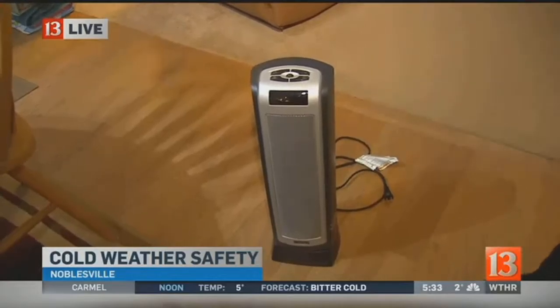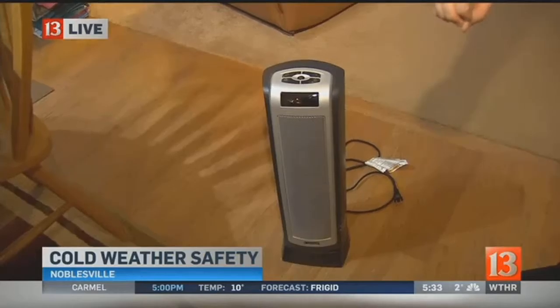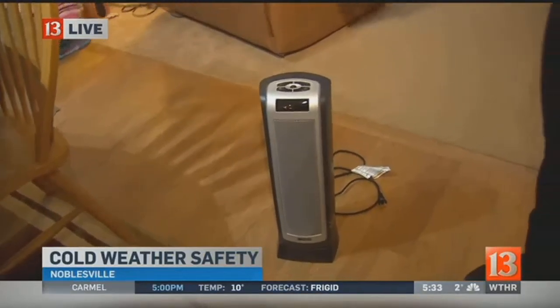If you are using a space heater, most of you probably have the newer kind — they're a lot safer. However, no matter what kind of space heater you have, make sure it's not near anything that could potentially catch fire. Experts also say try not to use an extension cord with a space heater if you don't have to.